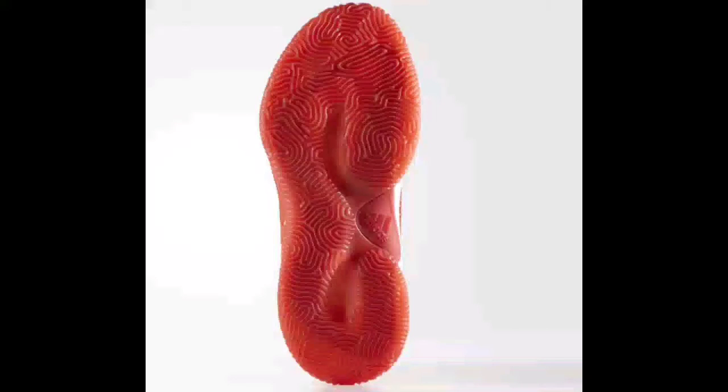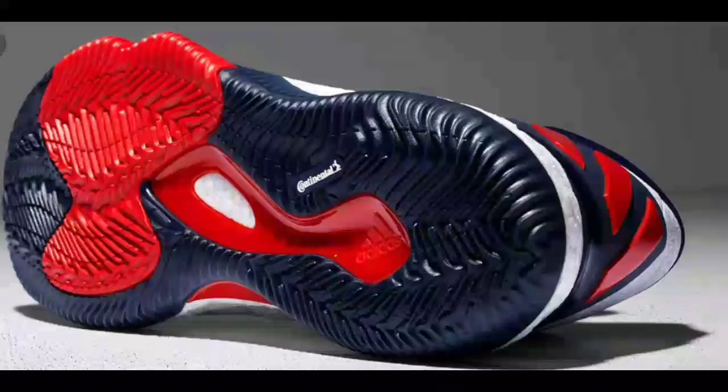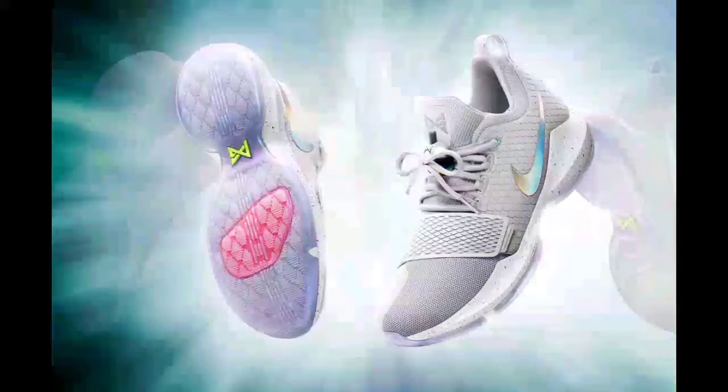Number two is the Adidas Crazylight 2016 Low. They go for $89.99, they have a boost midsole, jacquard upper, and a Continental rubber outsole for extraordinary grip. Continental is a tire brand, if you did not know that.